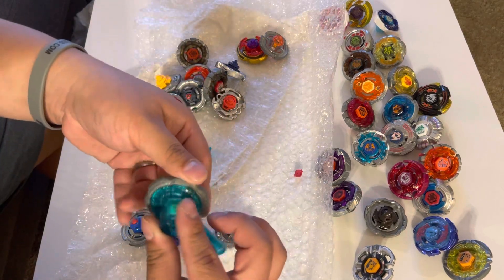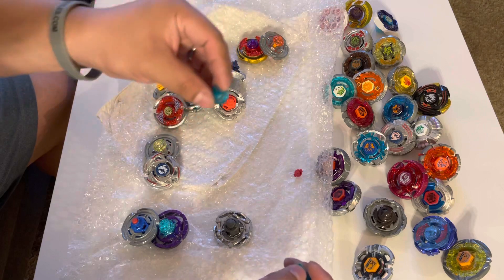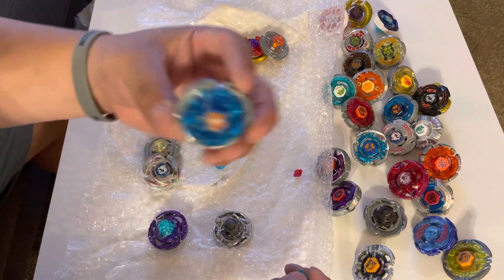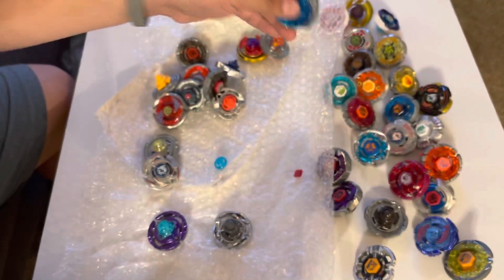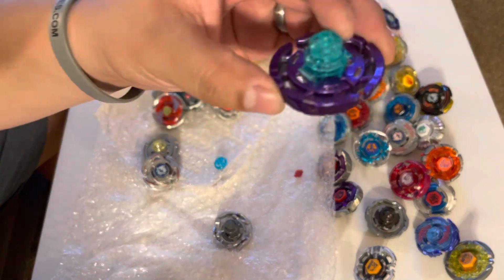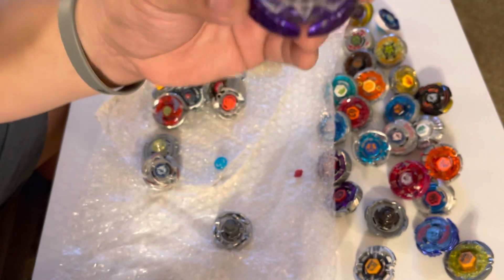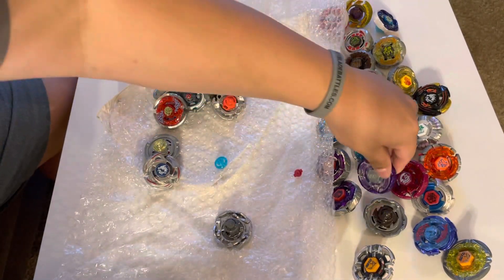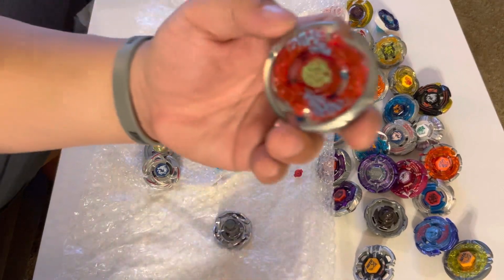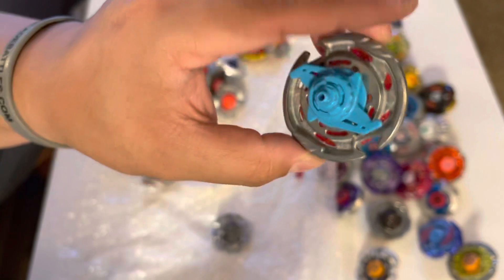I can't get over how good these are in such good condition. A lot of times when you get these old used lots, the face bolts have damage from over-tightening. Not sure what that tip goes to. Storm Pegasus. And Earth Aquila — the purple edition. Looks like there are some dings on the metal wheel, so I might actually use this for competitive use.